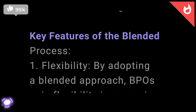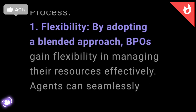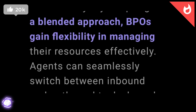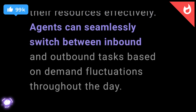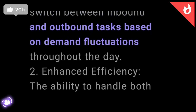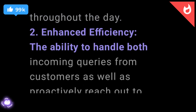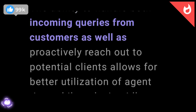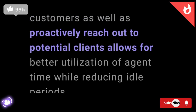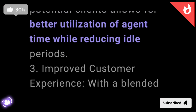Key features of the blended process. 1. Flexibility. By adopting a blended approach, BPOs gain flexibility in managing their resources effectively. Agents can seamlessly switch between inbound and outbound tasks based on demand fluctuations throughout the day. 2. Enhanced efficiency. The ability to handle both incoming queries from customers as well as proactively reach out to potential clients allows for better utilization of agent time while reducing idle periods.